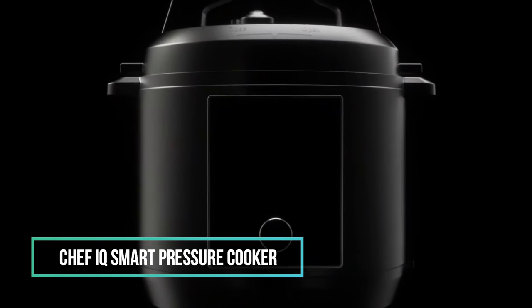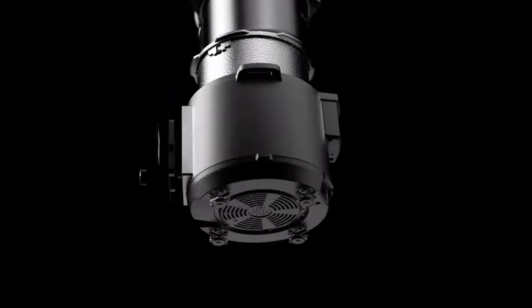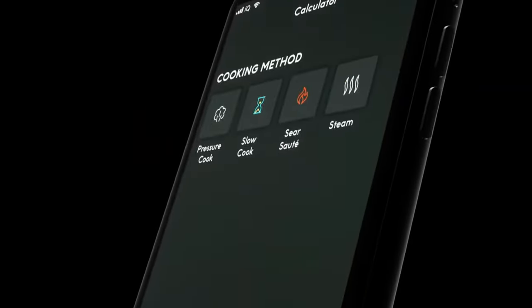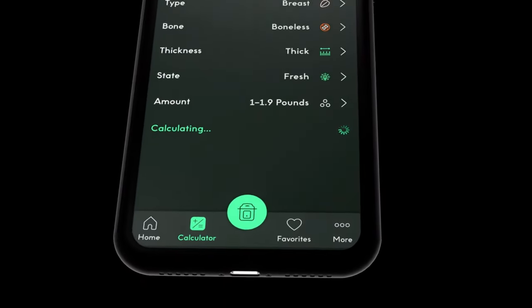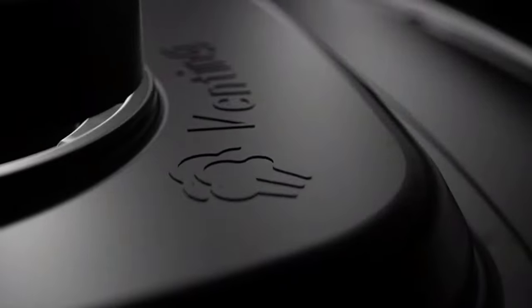5. Chef IQ Smart Pressure Cooker. The Chef IQ app allows users to connect their smart cooker via Wi-Fi and Bluetooth, accessing 600-plus guided cooking recipes, culinary how-to videos, and controlling the cooker. It features a built-in scale for easy ingredient measurement and automatic pressure release for safety. The app also offers five weekly recipes and 1000-plus cooking presets. The smart cooker receives wireless firmware updates, improving its cooking algorithms. The all-in-one cooker includes a steam rack and basket for steaming larger items and smaller pieces.